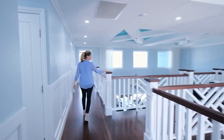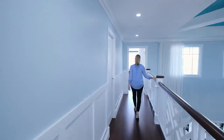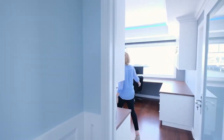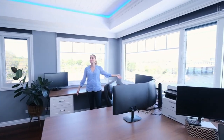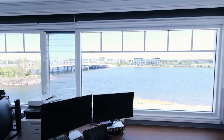On the left hand side there is another bedroom, but if we keep going ahead we come to the home office. This is the ultimate work from home space because you've got water views — honestly, what more would you want?